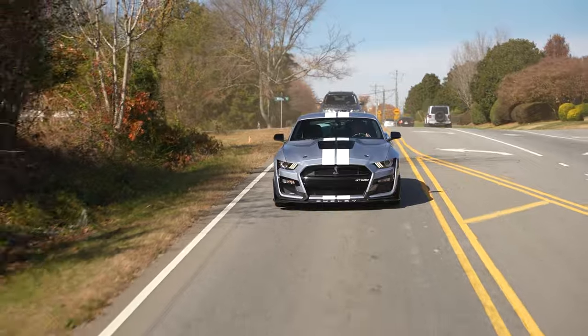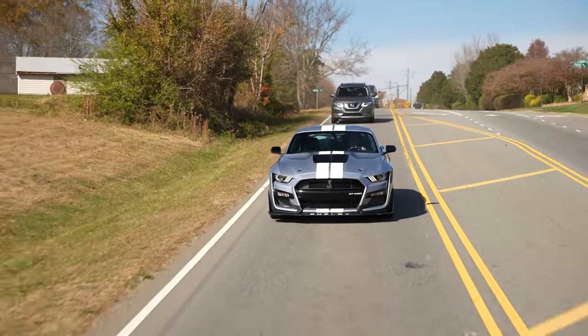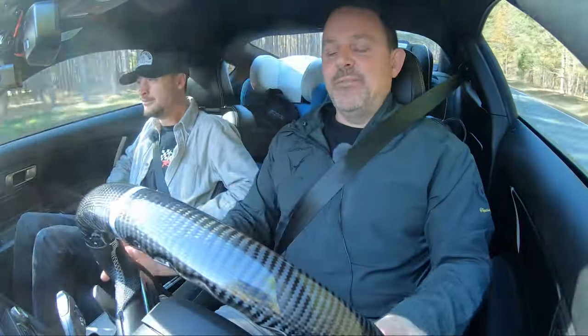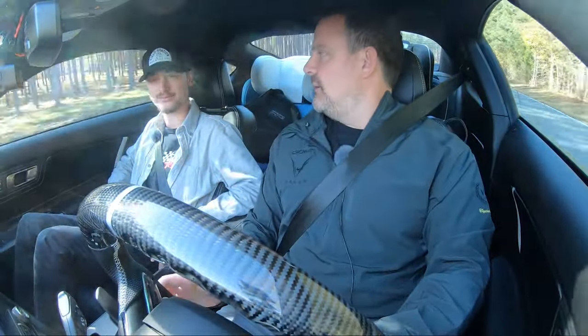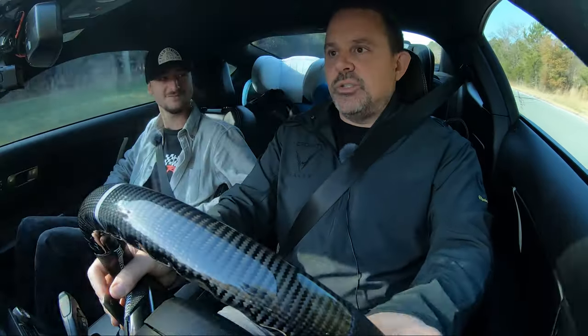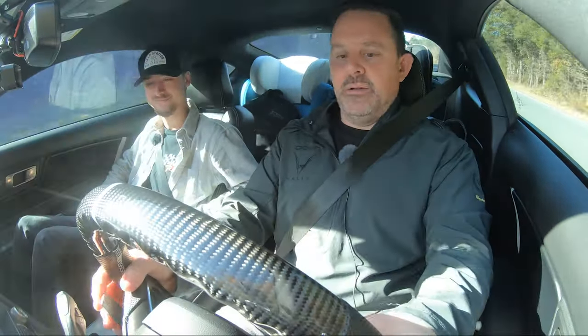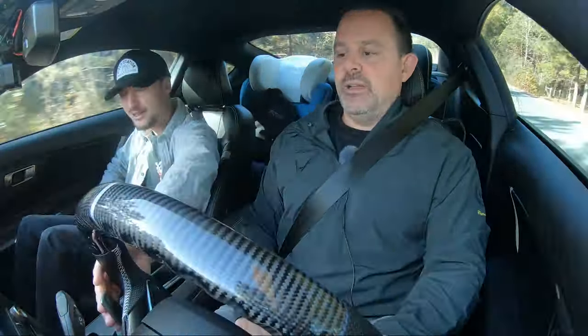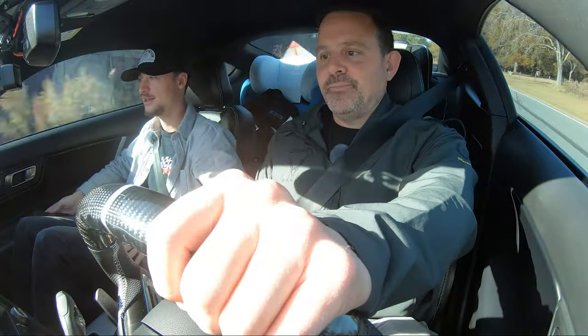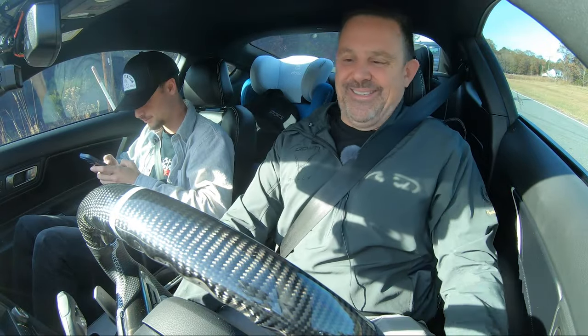I did not get a GT350R — I wanted the automatic because I have so many manual cars. But even with the paddle shifts, even if this is your only car, this transmission is insane. Lightning-fast shifts, or just being able to keep both hands on the wheel and use these paddles — and the paddles feel amazing. They're not cheap plastic; they're metal. That's reason number one.